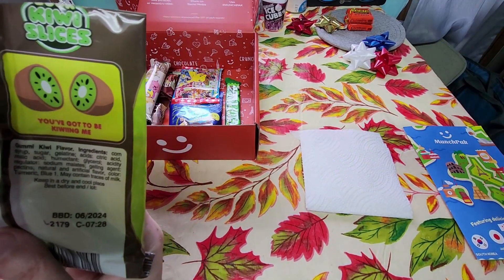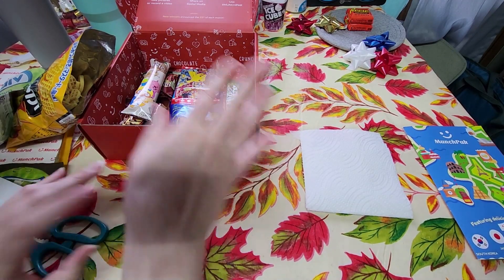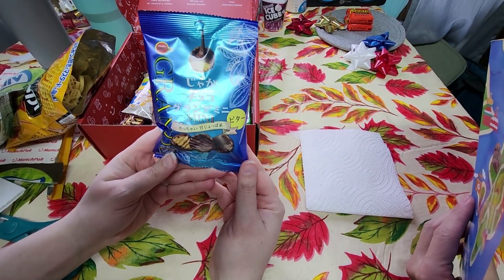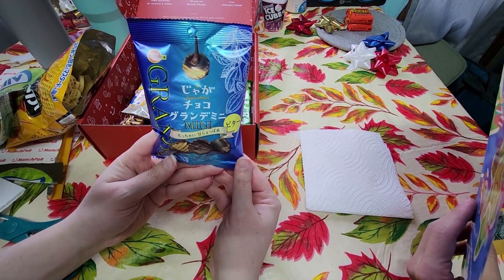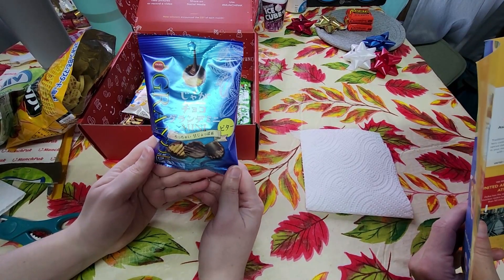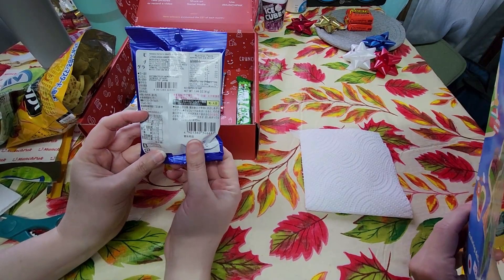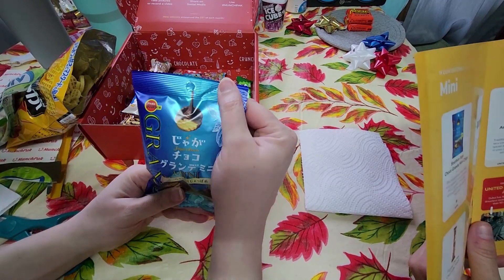These are very good, extremely delicious. All right, I got something — more Japanese! Bourbon Jaga Choco Grande: mini bite-sized potato chips covered in a generous amount of sweet milk chocolate. Milk chocolate covered potato chips — awesome! The word 'Jaga' was in the first bag too, it could be the brand. Maybe that's their sign, or they really like Thundercats — if you don't know that reference, you're probably too young.